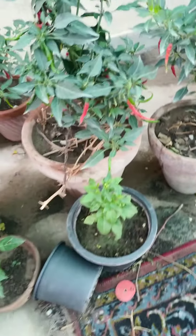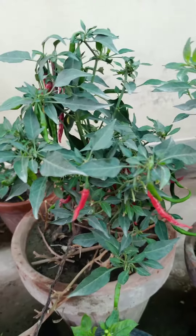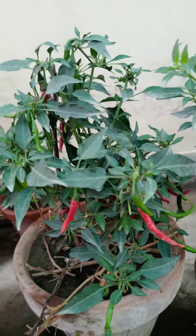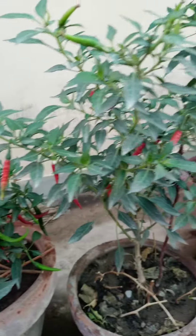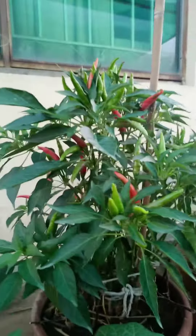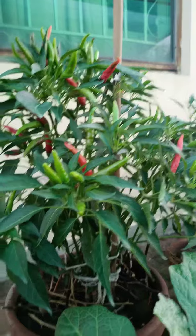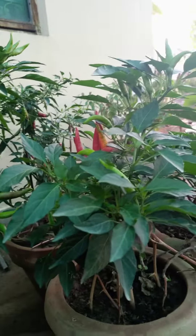These are chilies — this is the type which grows downwards and they look very beautiful. This one was when we drafted them, and these are the type which goes up when they grow. These are very beautiful chilies.